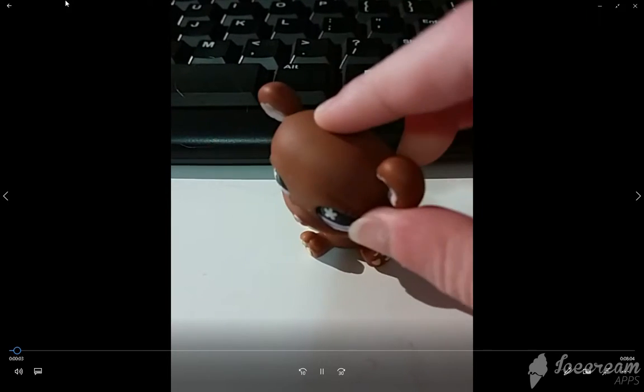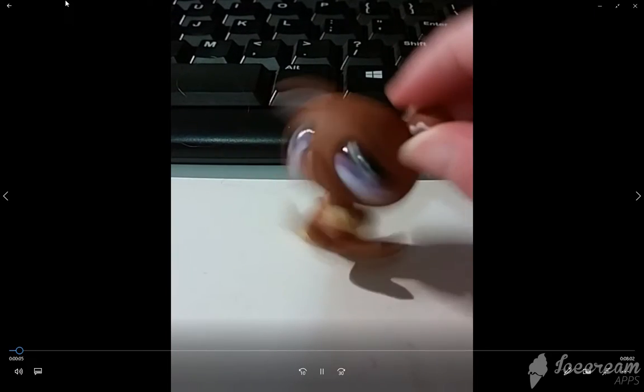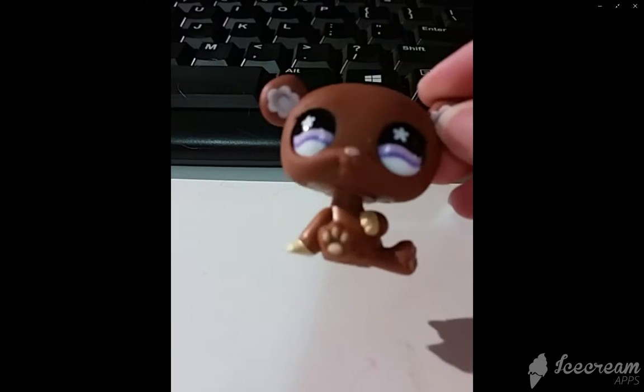Hey guys, my name is Shagirl, and today I'm showing you toys I got for Christmas. Let's get started.